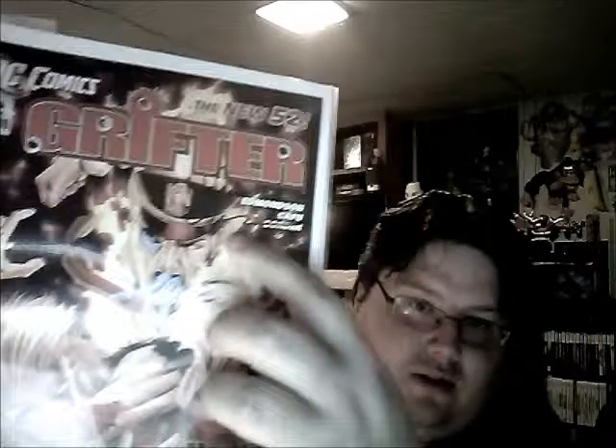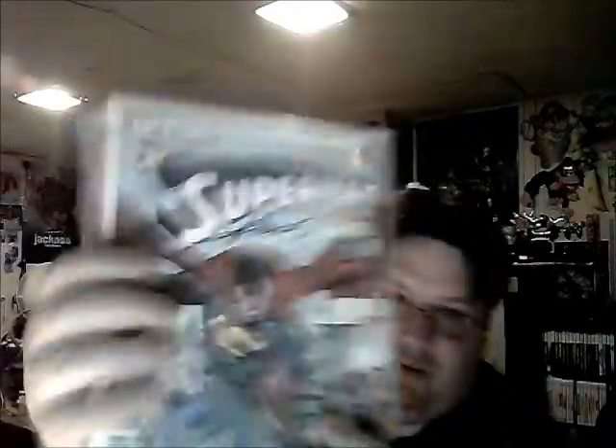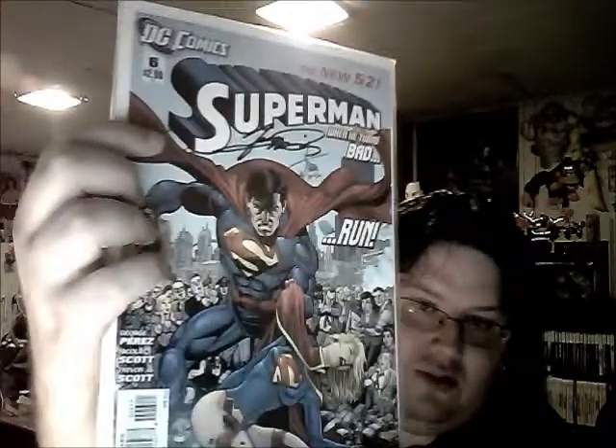Grifter number one - I got this signed by Nathan Edmondson, who's the writer, signed right up on top. I also got number two signed by him. Just because I love this cover: Aquaman number 11 - very cool. Aquaman is actually awesome. Batman number 640 with Superman. This one I got signed by George Pérez - Superman number six, awesome cover, signed right in there, so that was cool.